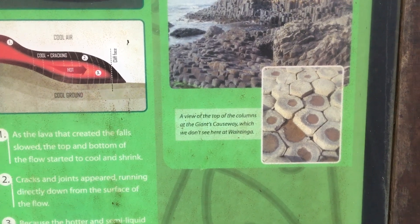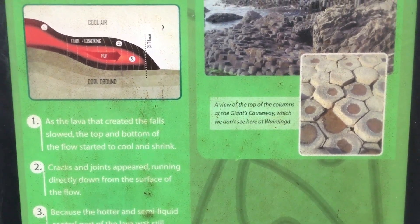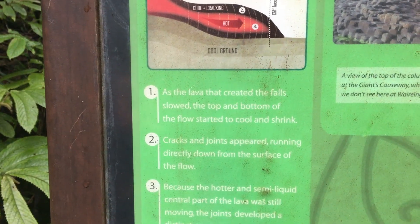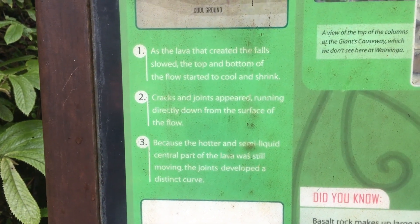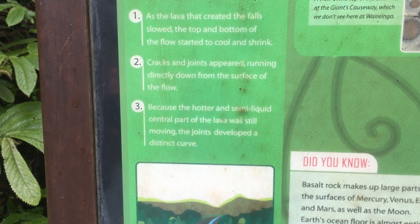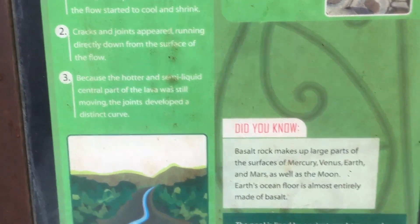Similar to the top of the columns at the Giant's Causeway, which we don't see here — a lava flow that creates a fall starts to cool from the bottom of the flow and starts to pull and shrink. The cracking joints appear, running directly down from the surface of the flow. Because the hotter semi-liquid centre of the lava was still moving, the joints developed at the same curve.